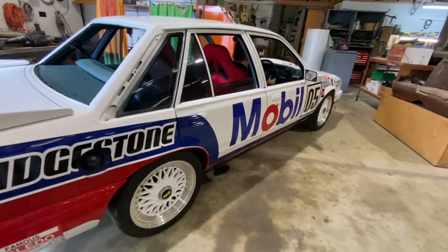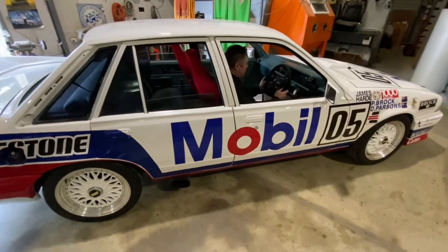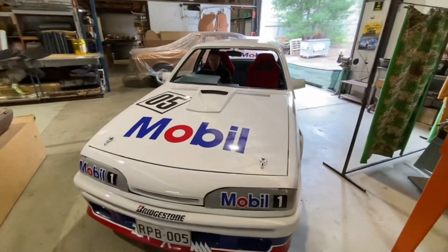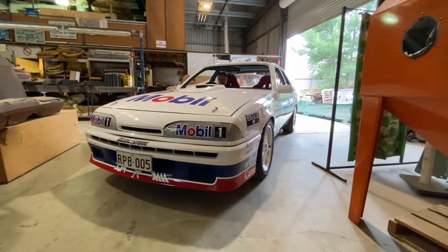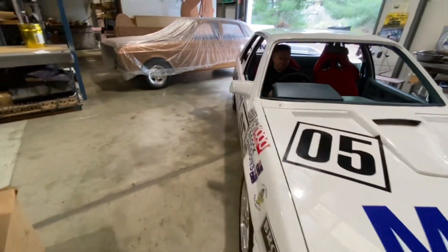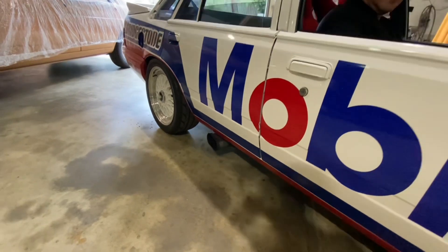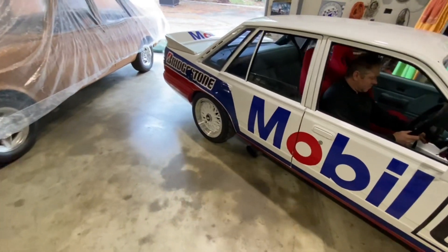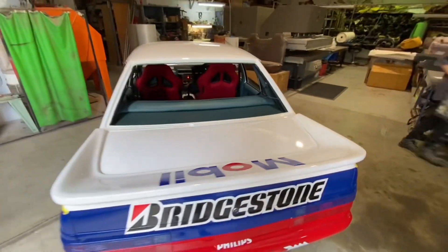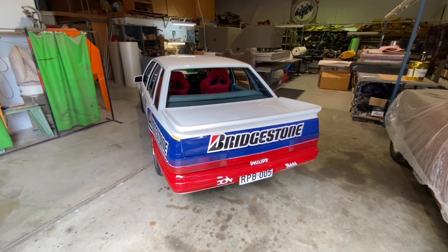There we are, guys — the cold start of the VL Group A tribute. We thank Ben and the guys at Dash Original for getting this car sorted out for us. We hope you guys like this episode of Heritage Recreations, and we'll be back soon with some more content. Thanks, guys.